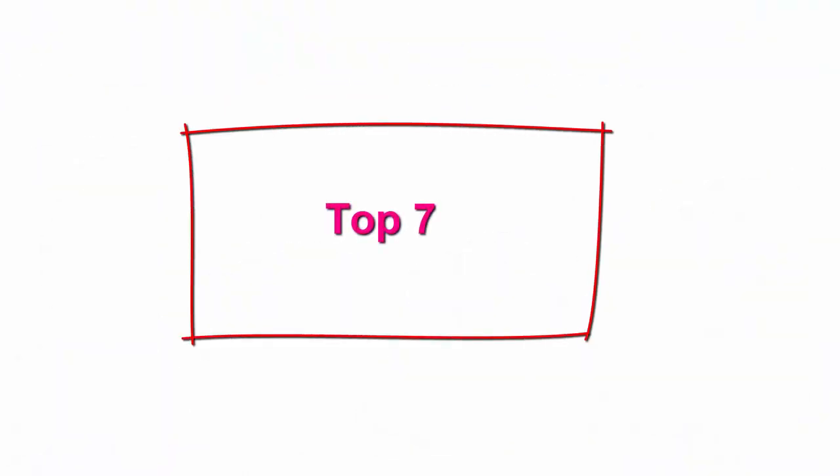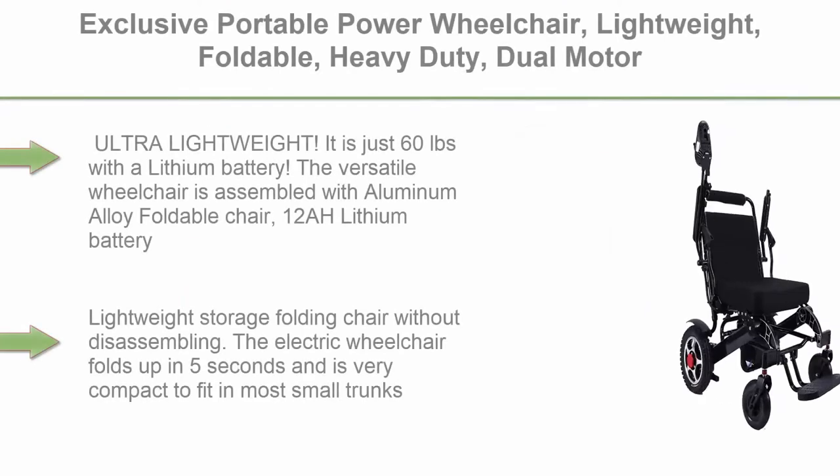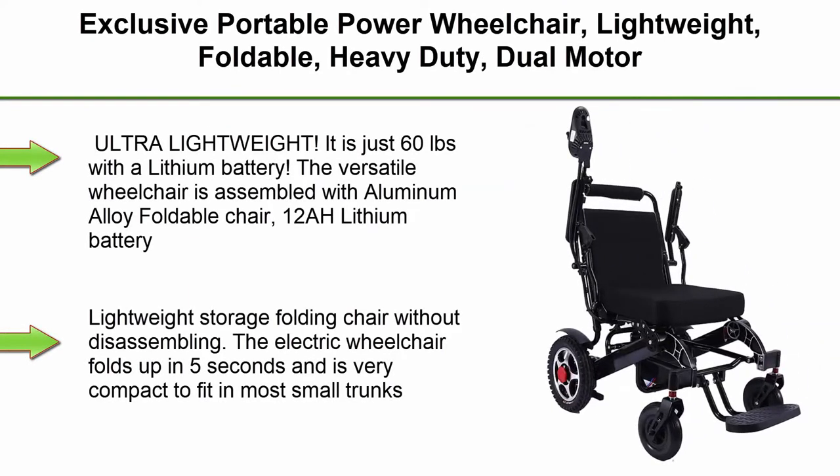Top 7: Exclusive Portable Power Wheelchair — Lightweight, Foldable, Heavy Duty, Dual Motor, All-Terrain Folding Electric Wheelchair, Airplane Ready, Ultra Lightweight.